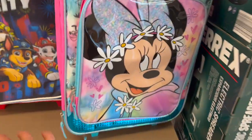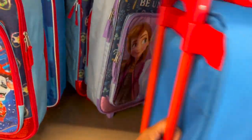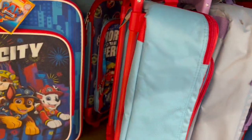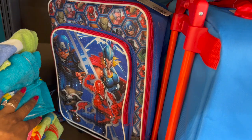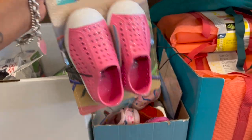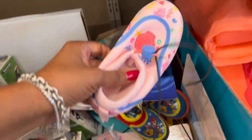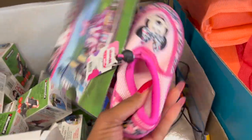They have mini Paw Patrol and Frozen — so cute. If you have a little one you're going to travel with and get their own little suitcase they're responsible for, that's cute even if they're going to visit grandma. They also have the Avengers for $6.25. And this is a great deal on water shoes — these are a dollar twenty-nine. They have lightweight slip-ons, the little kitty water shoes, Paw Patrol, and look at the Little Mermaid ones!